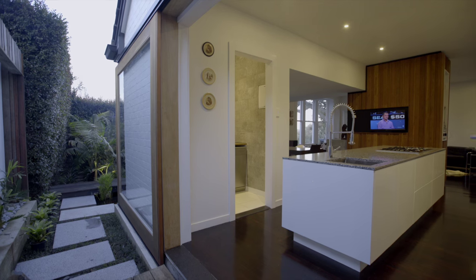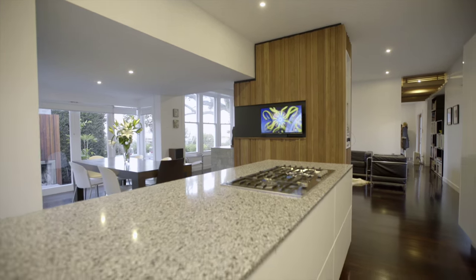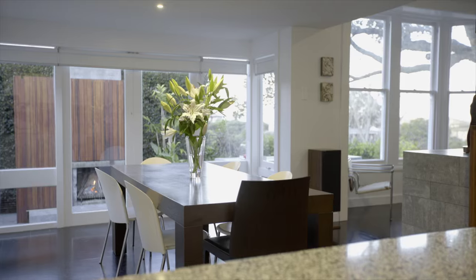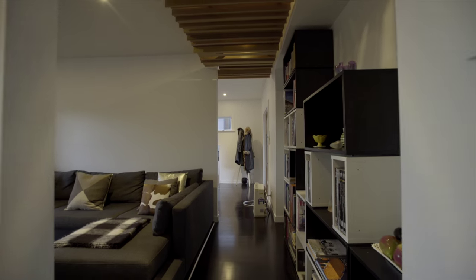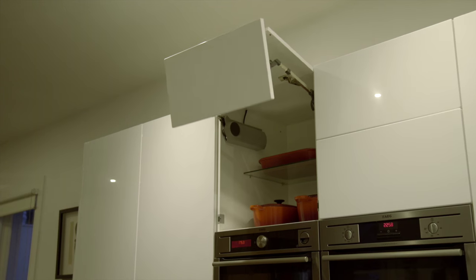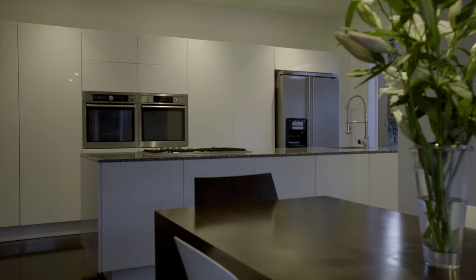A striking renovation of a 1940s brick and tile bungalow. You'll be entranced by the dark timber flooring, crisp white walls and natural timber detailing. This is a home designed for living.